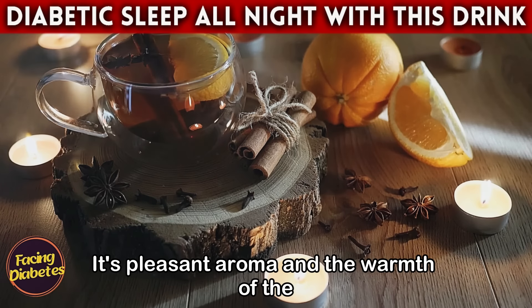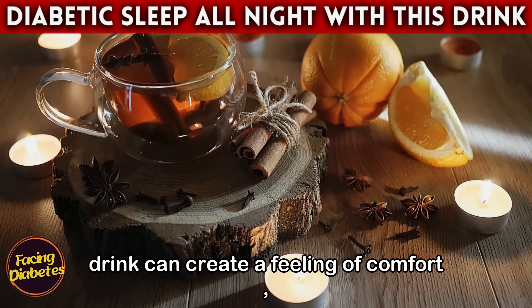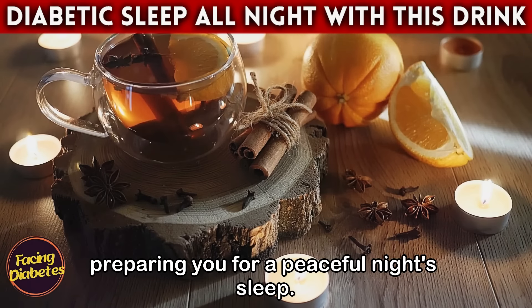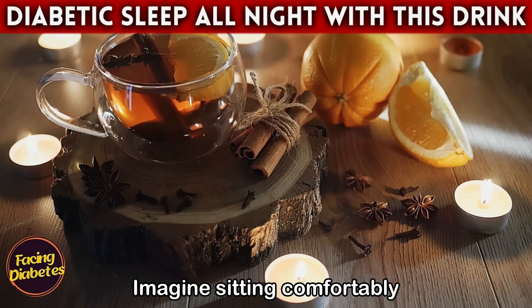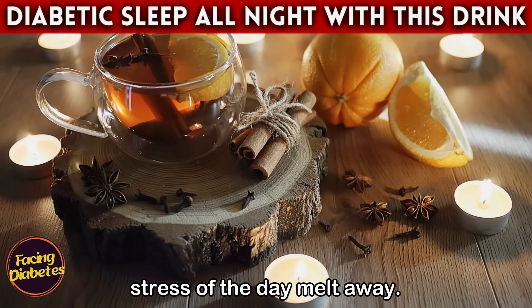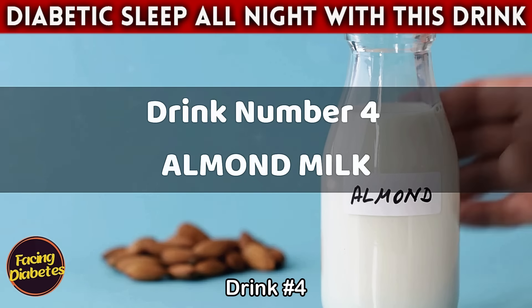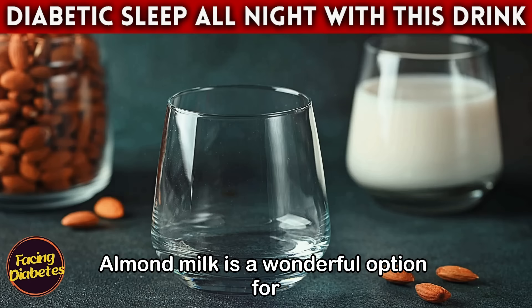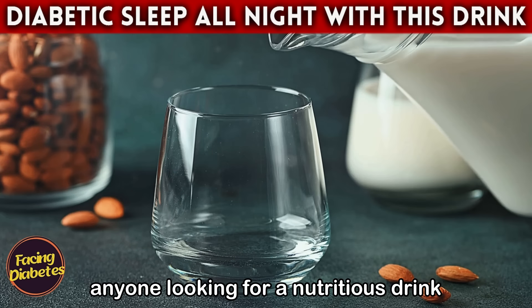Cinnamon tea also has a calming effect, ideal for helping you relax before bed. Its pleasant aroma and the warmth of the drink create a feeling of comfort, preparing you for a peaceful night's sleep. Imagine sitting comfortably, sipping hot cinnamon tea as you feel the stress of the day melt away.